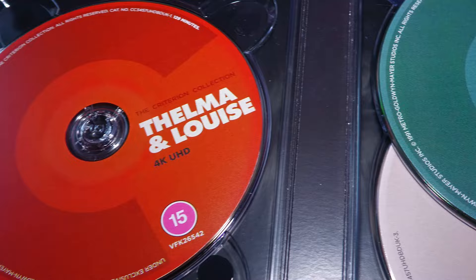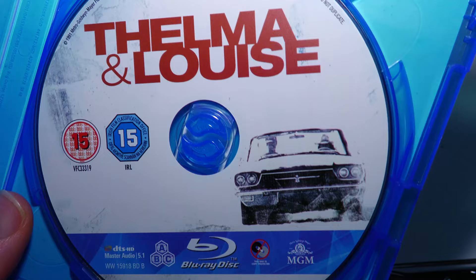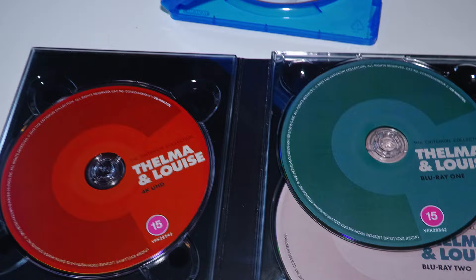The 4K has been transferred from the original camera negative, and thereby the Blu-ray has been taken from the 4K. But this original Blu-ray, I believe, has been a transfer of a 35mm general release print, and that makes the difference between the newer release and the older Blu-ray release.